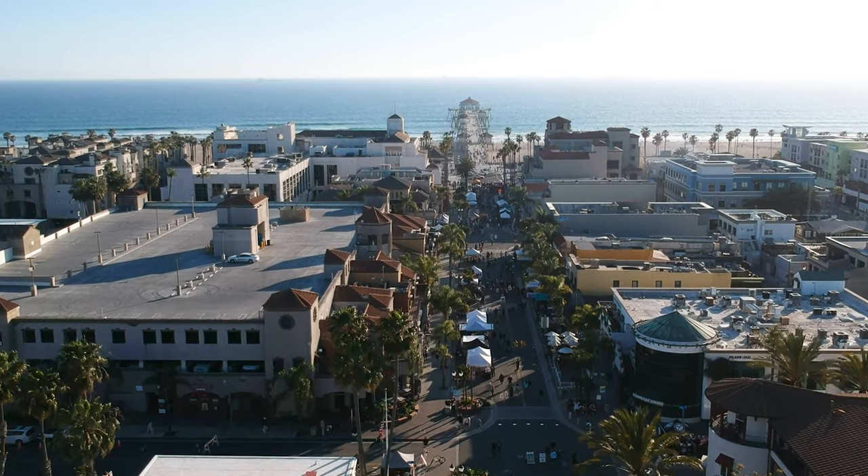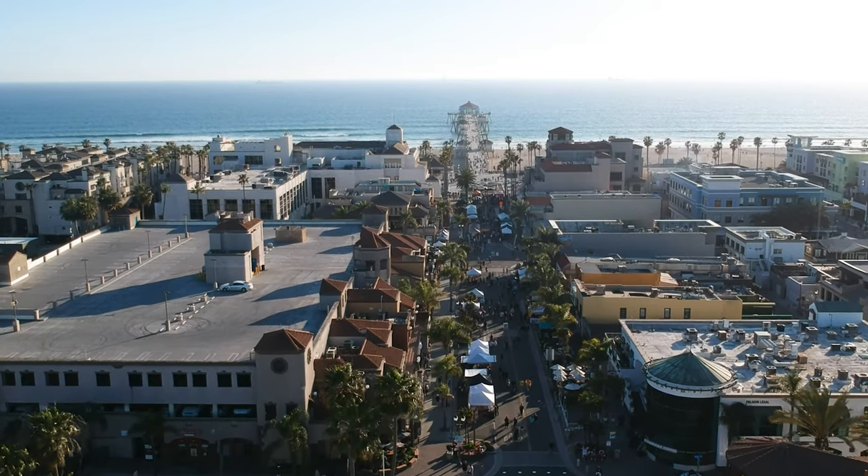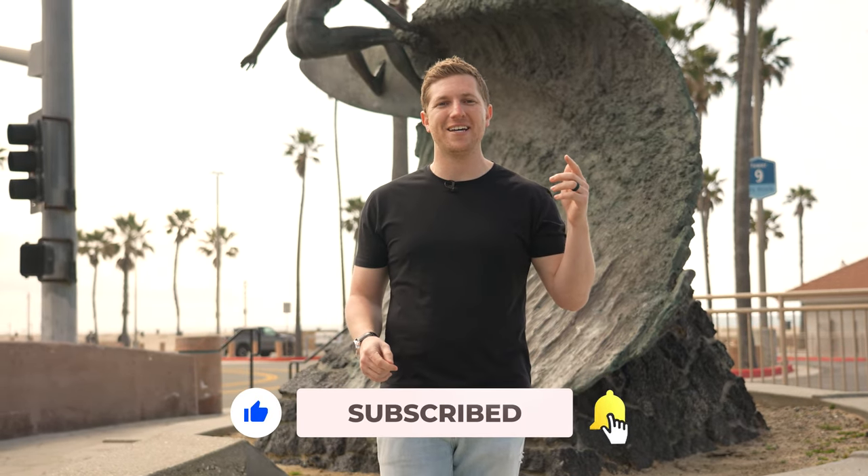So there you have it. Huntington Beach is your playground for all things fun, vibrant, and best of all, free. Whether you're here to catch a wave, a tune, or a sunset, there's something for everyone in this sunny paradise. If you loved hanging out with me today, don't forget to hit that subscribe button for more insider guides and adventures. Until next time, keep exploring and keep smiling.